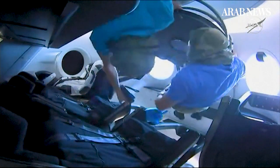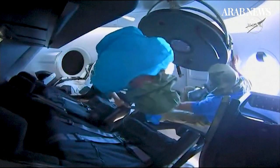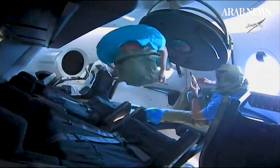There he is — David inside, inside a Dragon. Human beings inside the Dragon spacecraft. You might hear some cheers here from SpaceX.